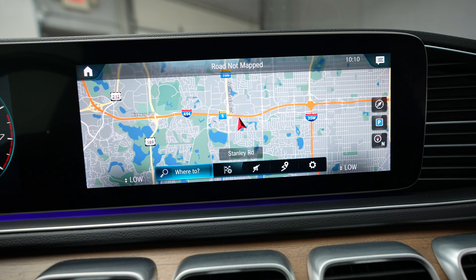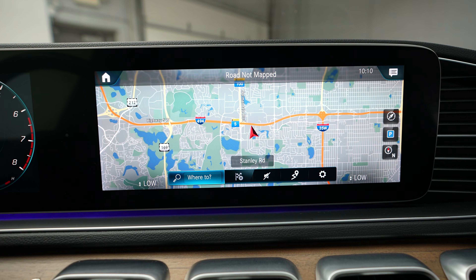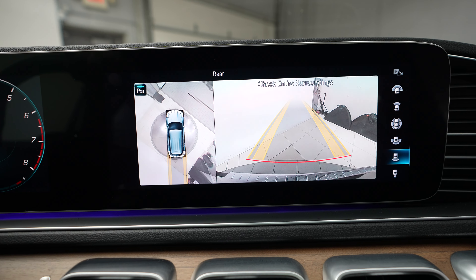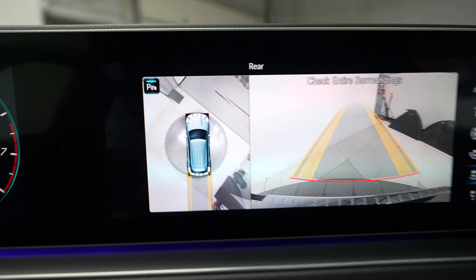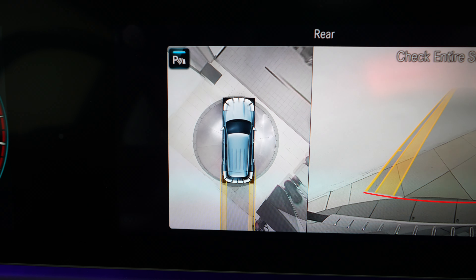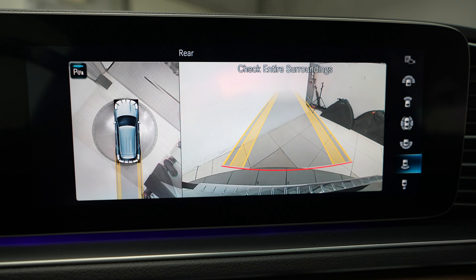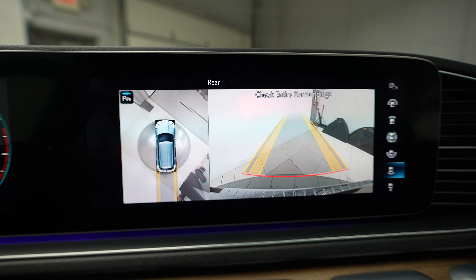Here we have our Mercedes-Benz navigation system, radio, and backup camera. This vehicle does have the 360 cam for that overhead look, which is super helpful when you're trying to park — in a tight spot and other situations as well.